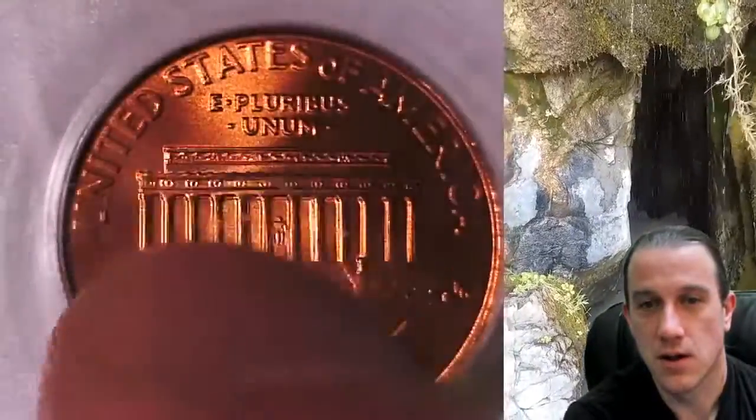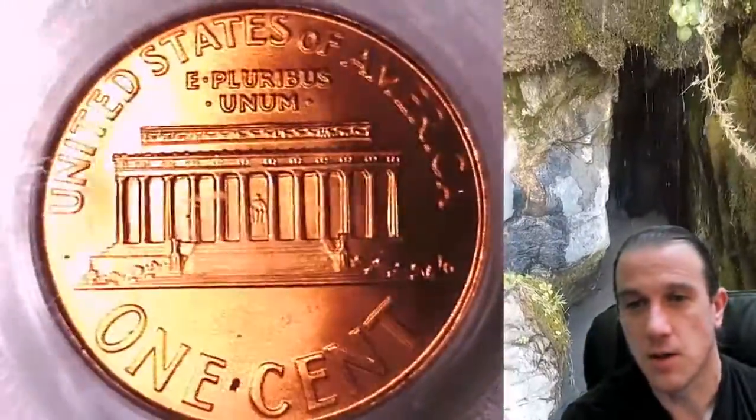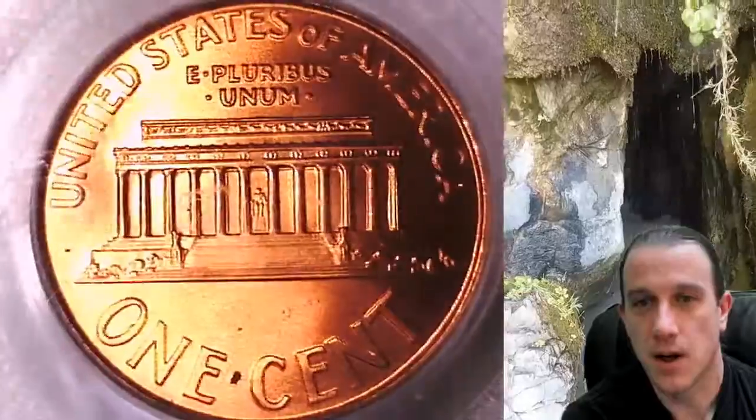Looks like there's a little scuff on the holder here. So I'm going to put this one up on eBay like I do with all my coins — it'll be up there in just a few minutes.